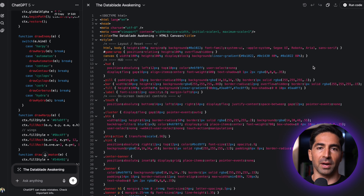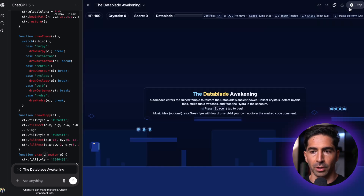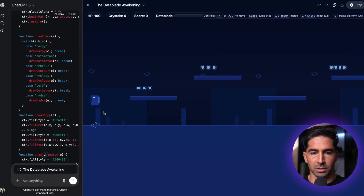After about five minutes, GPT-5 completed the task and generated the full code with HTML, CSS, and JavaScript. So the real question is: does it actually work? I'm going to click on 'Run Code' to see what we get. Sweet — it looks like we have the Datablade Awakening. That's exactly what we asked for, and we have 100 HP, a crystal score, and all the different controls. I'm going to press space to see if this actually works.